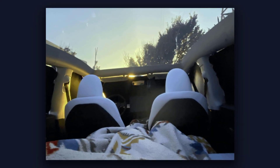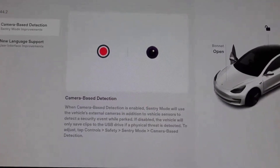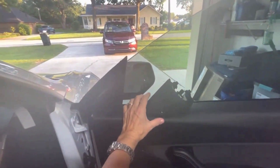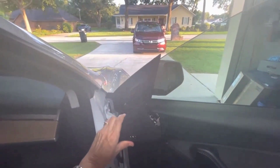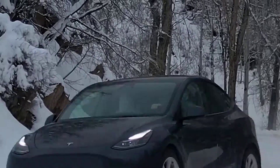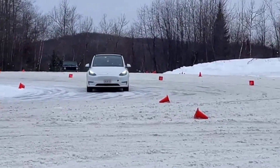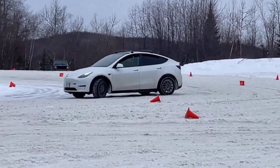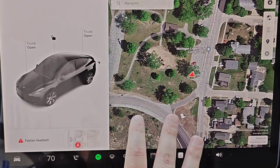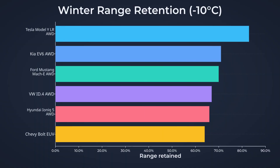That is a game-changer for anyone worried about getting stranded in the cold. Early heat pump glitches were addressed with over-the-air software updates and, when needed, hardware fixes covered under warranty. The result is a winter-ready EV that preserves more usable range than almost anything else on the road, even if its ground clearance is modest. For drivers who want to keep their comfort and confidence when the temperature drops, the Model Y's efficiency puts it near the top of the winter pack.